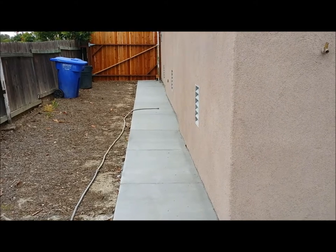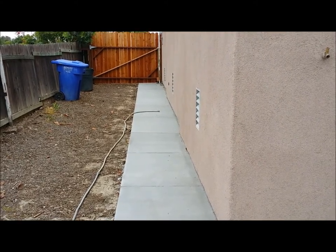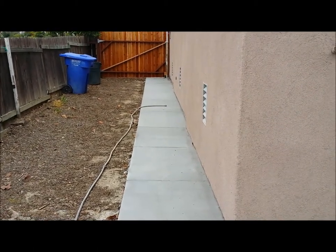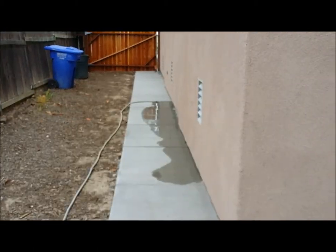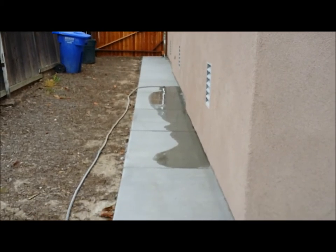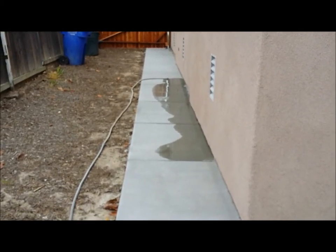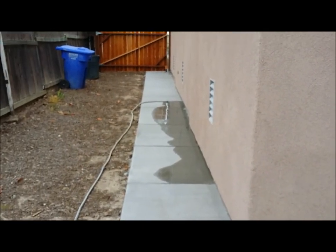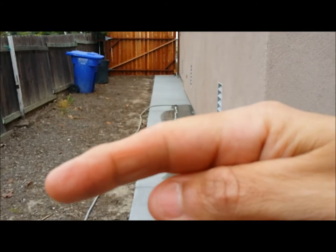Here is before any water is coming down this section of the house. I'm going to turn the hose on and we'll see what happens. As you can see, the water is actually falling towards the house itself — it should actually be sloped the other way.